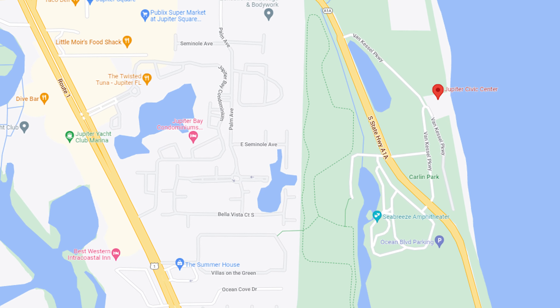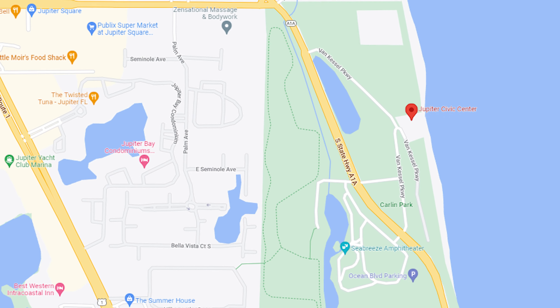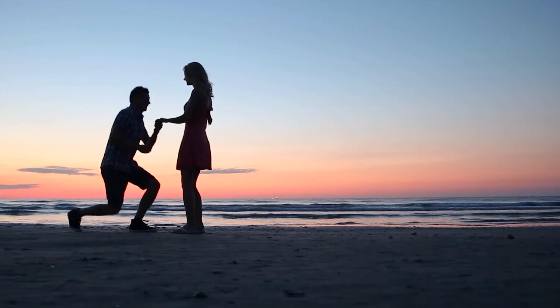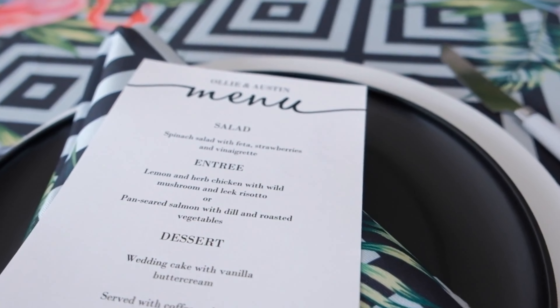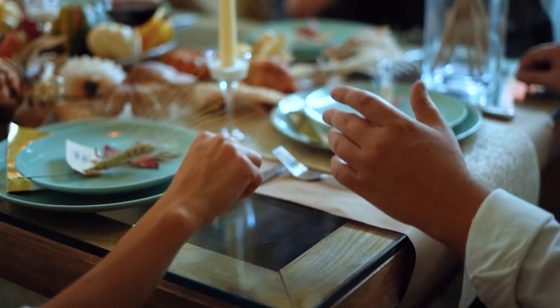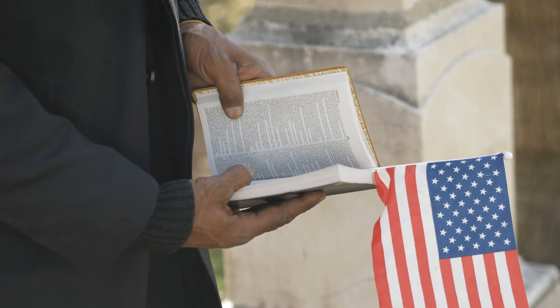The Jupiter Civic Center is located at the northeast end of Carlin Park and is a great place to host your next wedding, reception, birthday party, picnics, family reunions, and memorial services.